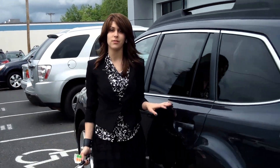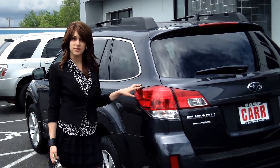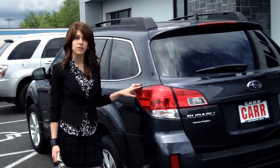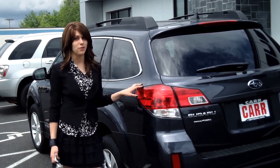For more information on this vehicle or any other vehicle in our inventory, please give us a call on the number listed above or send us an email. Please call us today for our daily internet prices. Thank you and make it a great day.